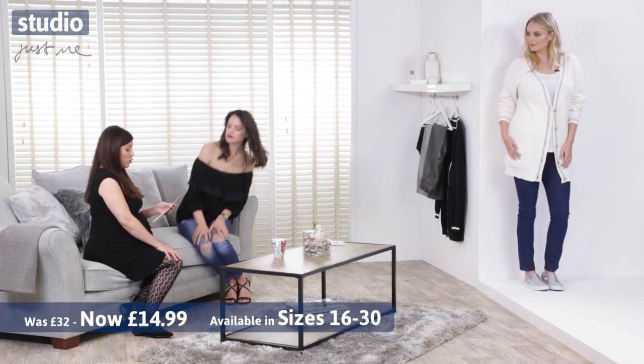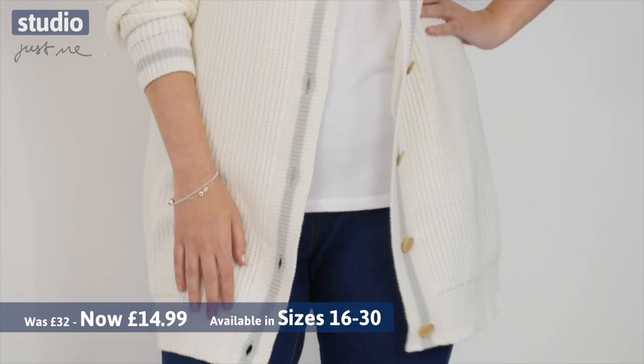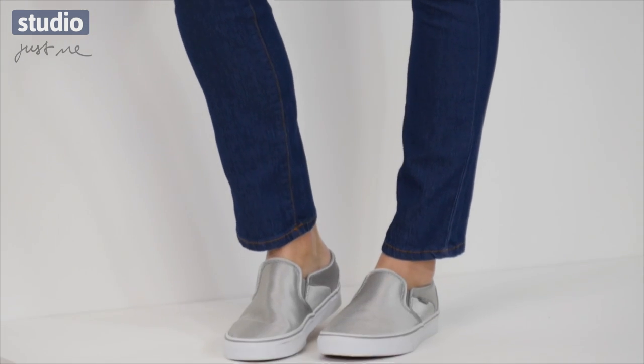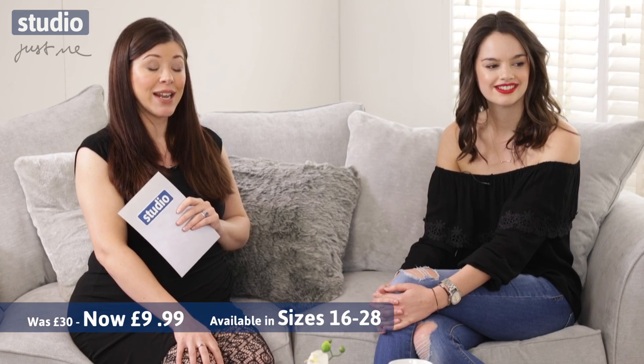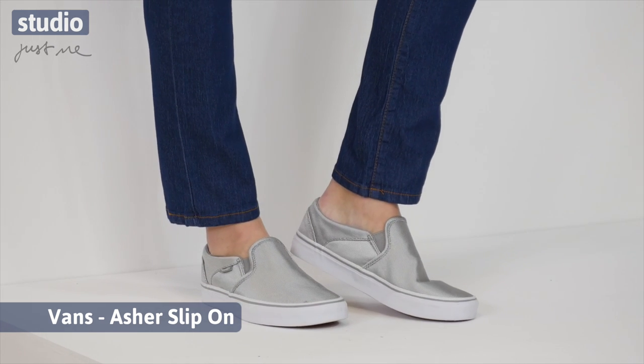Cardigan-wise, you have it in two colourways — white and black. It was originally £32 and has been reduced to £14.99, and it comes in sizes 16 right through to 30. The jeggings come in indigo, grey, khaki and black, available in sizes 16 through to 28. They were originally £30 and have been reduced to a bargain price of £9.99. We've also paired them with Vans, available at studio.co.uk.